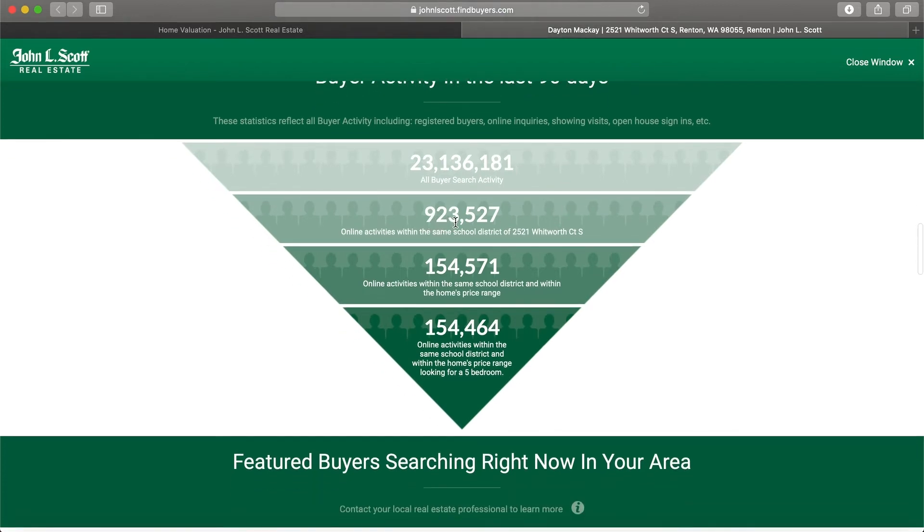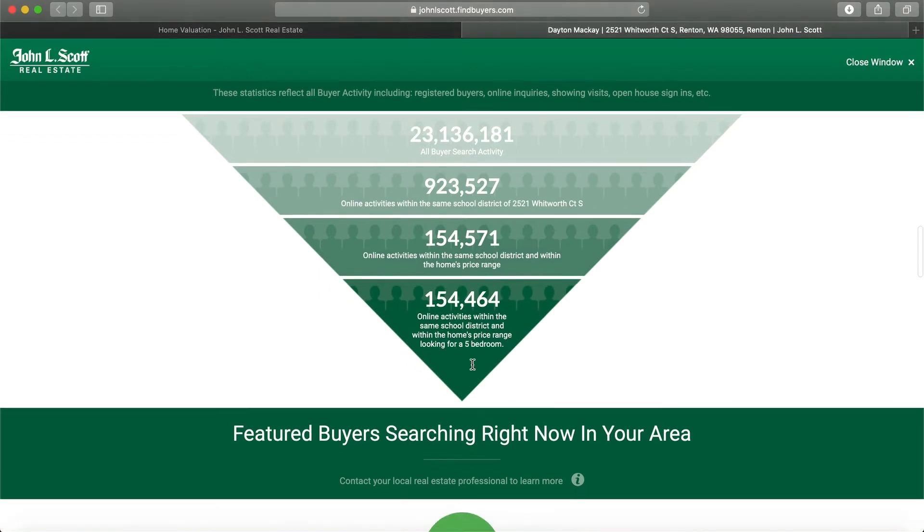There's been 923,527 search activities in the school district of your current address, as well as 154,571 in the school district and the price range. And then it breaks it down even more with school district, price range, and bedroom count.